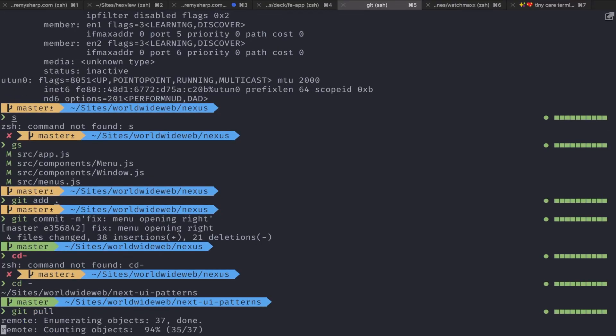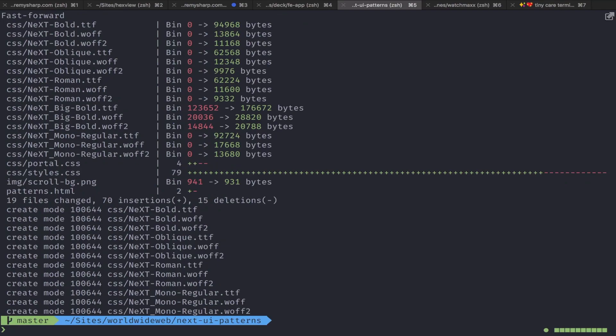My role is code — generating the code to create the interactive aspects of the World Wide Web browser, the recreated browser.